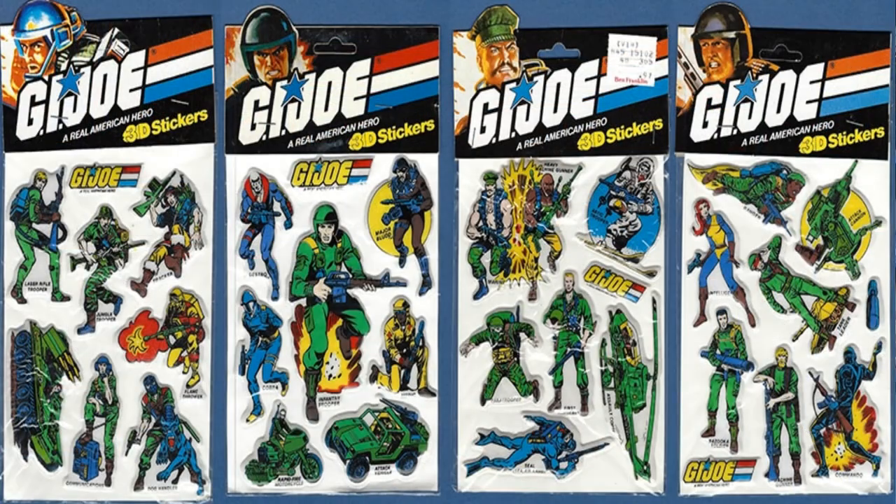Number one on the list comes from Hallmark from the year 1983, and that is stickers. The last time we looked at G.I. Joe products there were also stickers, because stickers were all the rage in the 80s — they were magnificent. I did a whole episode on stickers in the 80s, so I'll drop that in the comments if you're interested. Hallmark was the king of stickers, in my opinion. They had some of the most awesome designs and artwork out there.